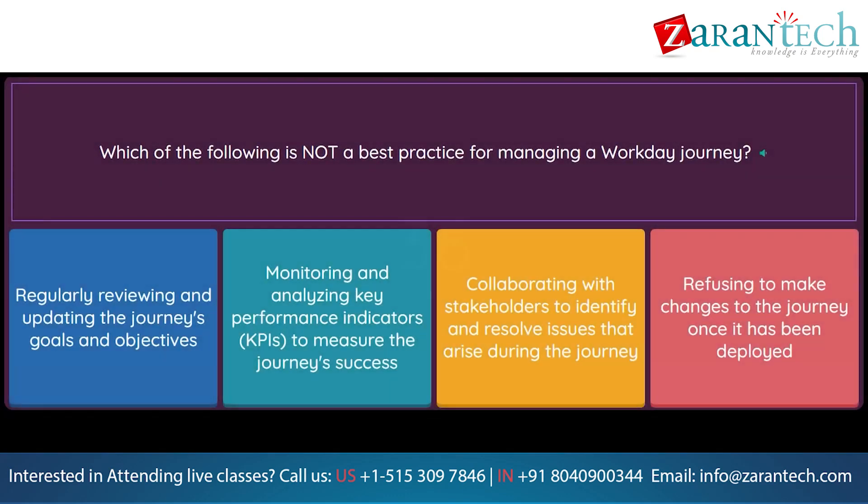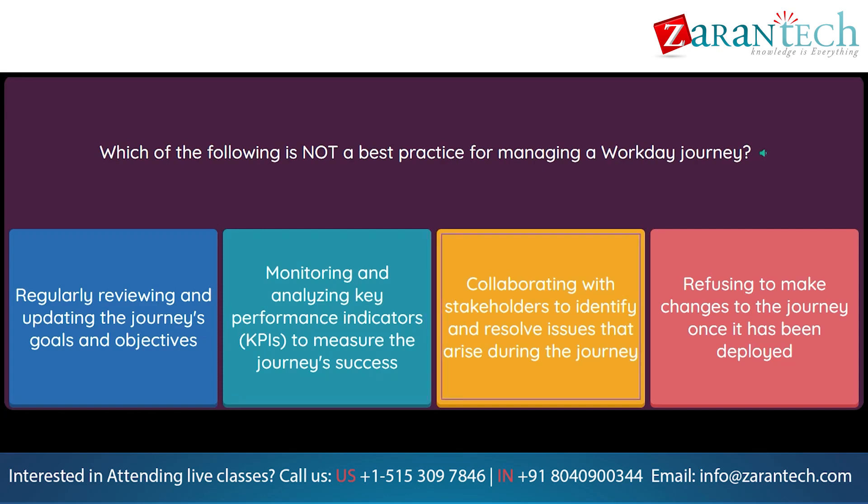Question: Which of the following is not a best practice for managing a Workday Journey? Option 1: Regularly reviewing and updating the journey's goals and objectives. Option 2: Monitoring and analyzing key performance indicators (KPIs) to measure the journey's success. Option 3: Collaborating with stakeholders to identify and resolve issues that arise during the journey. Option 4: Refusing to make changes to the journey once it has been deployed.